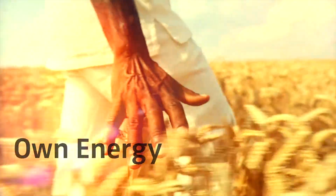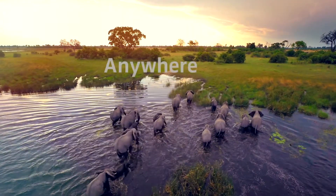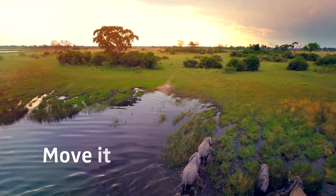What if you had your own energy? What if you had a solar plant that is easy to install? What if you could use it anywhere in the world? What if you could move it anywhere you want, without interruptions, with reliable power 24-7? What if you could organize it now?